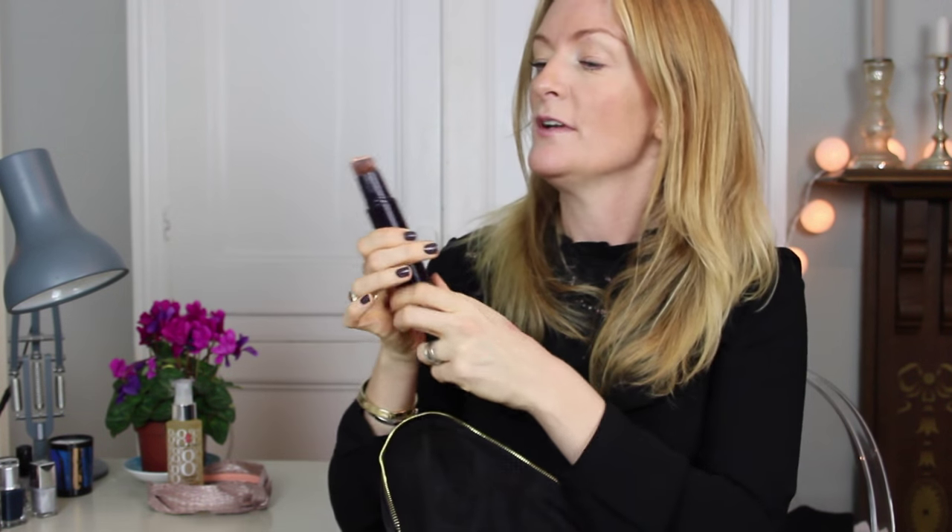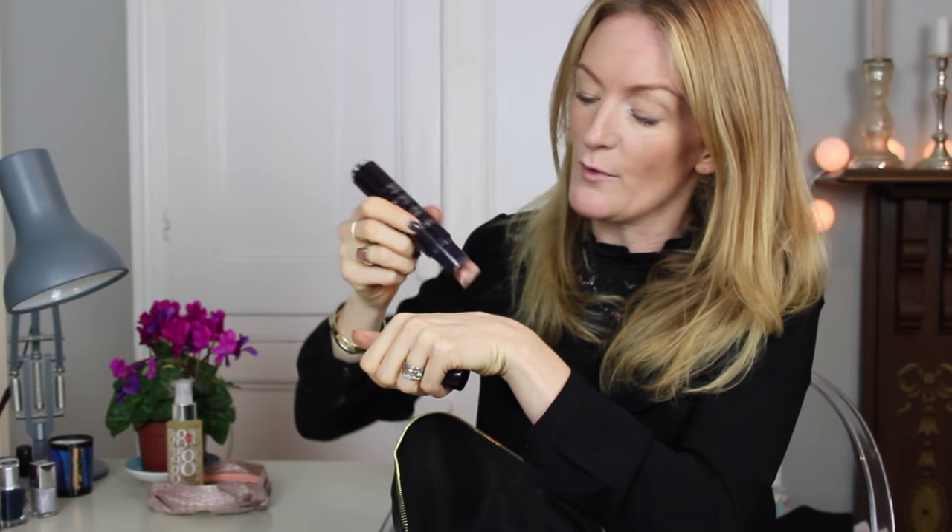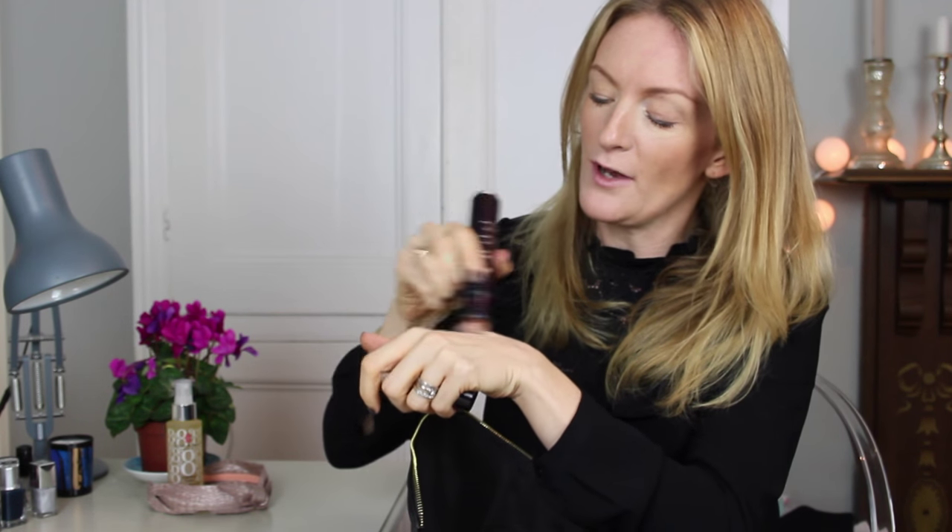I'll show you what's in it. I might not take all of this out with me, but this is kind of the feel I'll be going for this Christmas. First off is base. Recently I've been using this By Terry Light Expert Click Brush — it's an illuminating flawless foundation brush. You can apply it with the brush, but I quite like applying it with my fingers as well — I think it gives a better result.